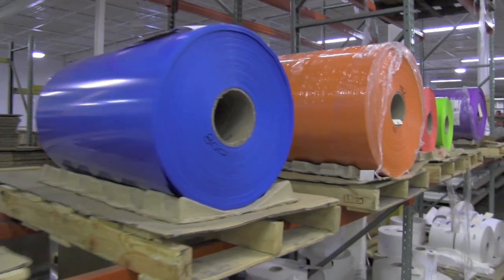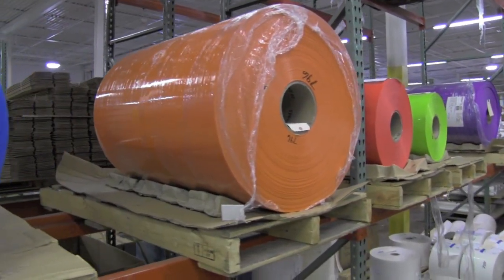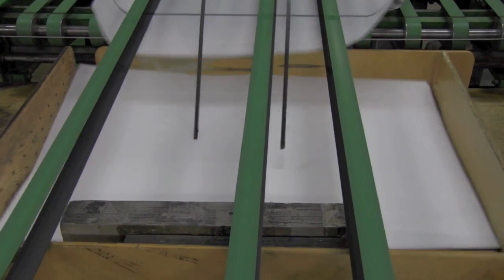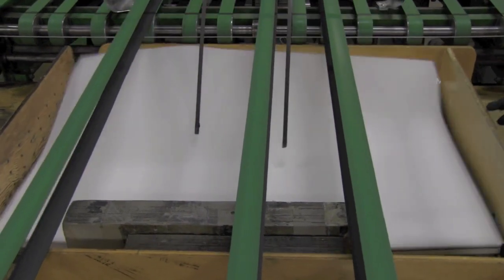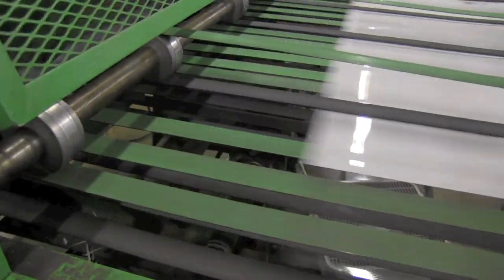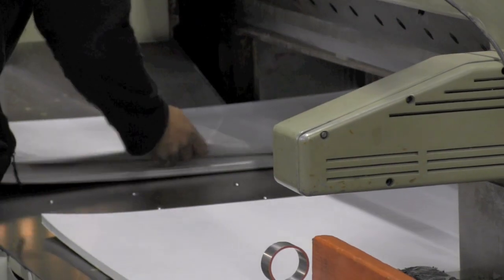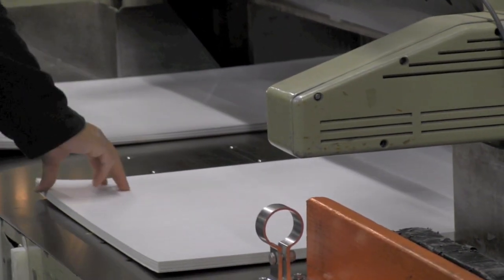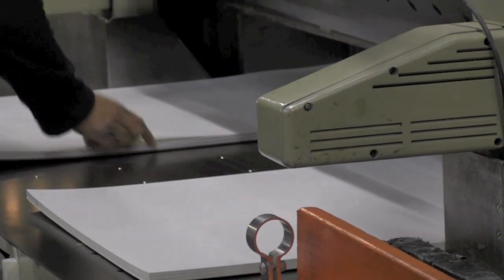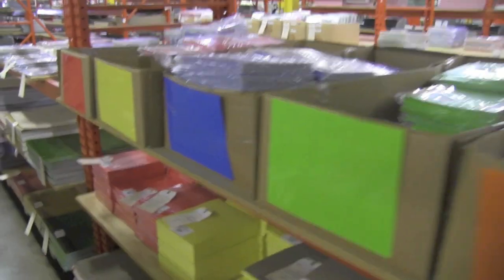Inside their factory, you'll see plastic products of all shapes and sizes. Because they control the conversion process right at the factory, they're able to maintain a full inventory of all the items they make and sell. Graphics utilizes a variety of very versatile conversion equipment and is now a supplier of plastic products both in the U.S. and around the world.